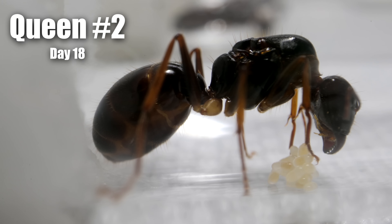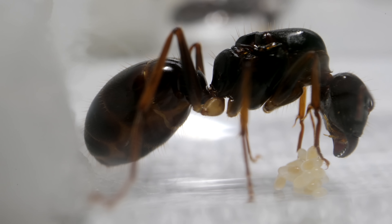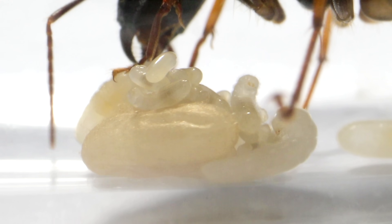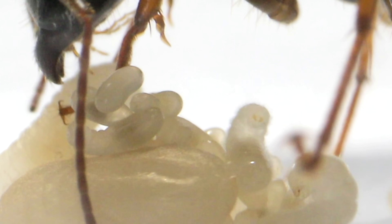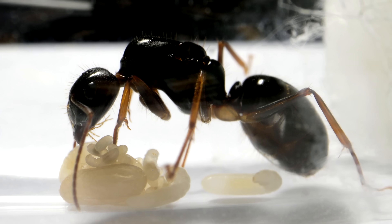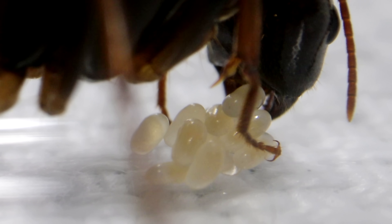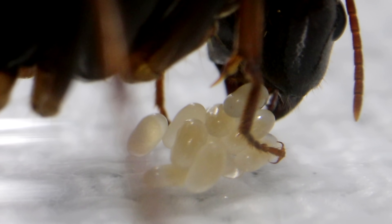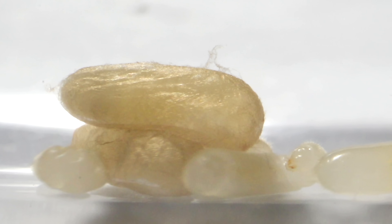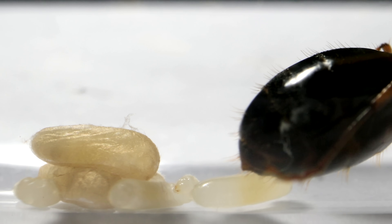Moving on — Queen No. 2 had a few eggs and newborn larvae two weeks ago, and now she has a couple of cocoons, ant eggs, larvae at different stages, and even mature larvae just about ready to spin cocoons. She's also been such a good mom. Congrats, Queen No. 2! The brood pile of Queen No. 3 two weeks ago showed young larvae and eggs, and today — cocoons and a few mature larvae also nearing the cocoon stage. Great job, Queen No. 3!